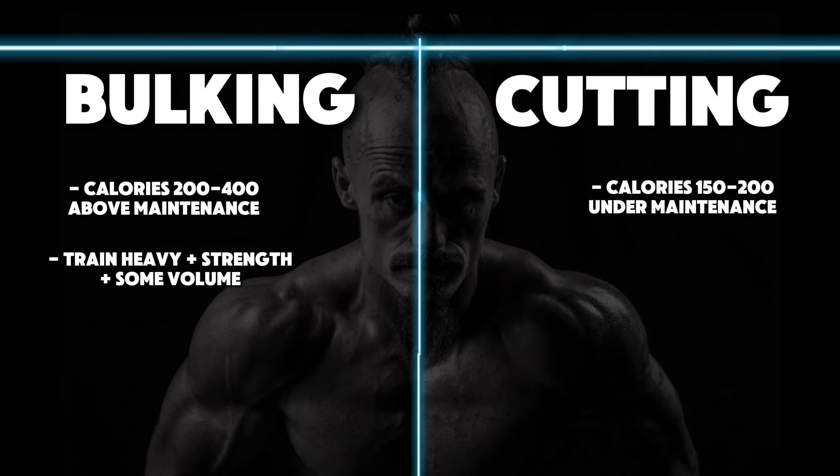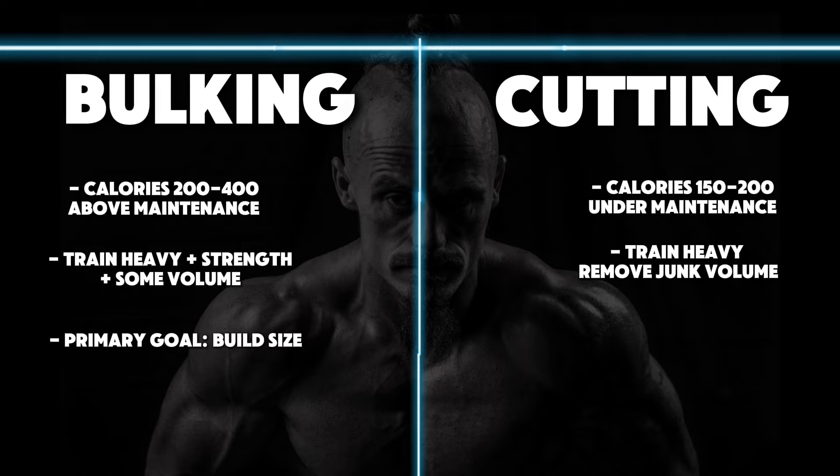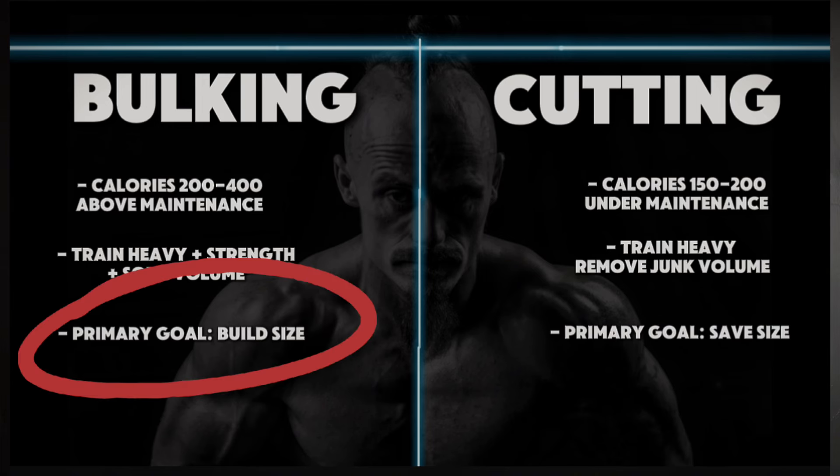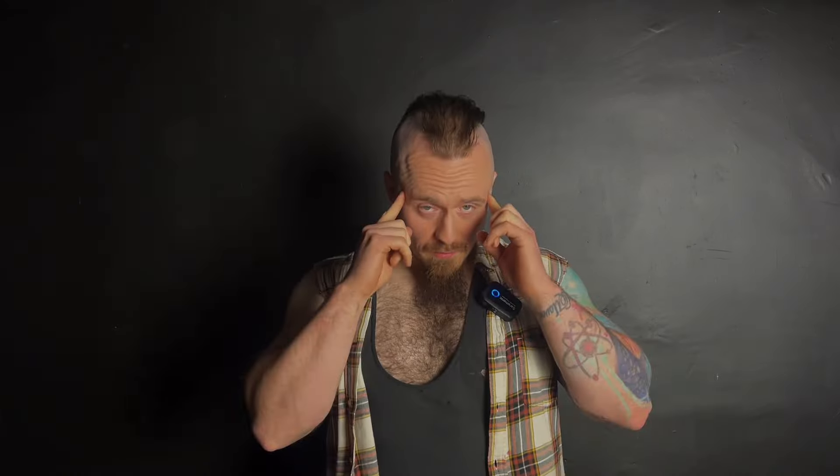Bulking: your training methods are centred around strength but also mixes of volume, because while in a calorie surplus you should be able to handle extra workload and recovery demands with the increased food. With cutting, strength hypertrophy sets should be prioritised and warm-ups and volume sets used sparingly — i.e., remove junk volume. The bulking phase key is to build muscle; the cutting phase is to spare muscle. Remember that. When it comes to your cardio approach, in bulking it is limited, where in cutting it is elevated and increased.